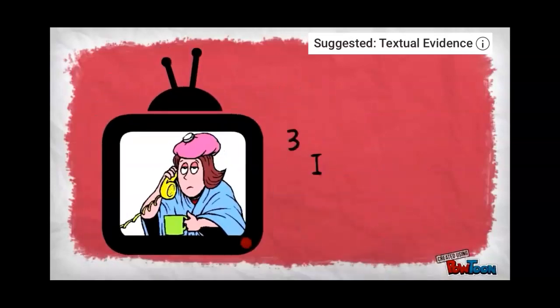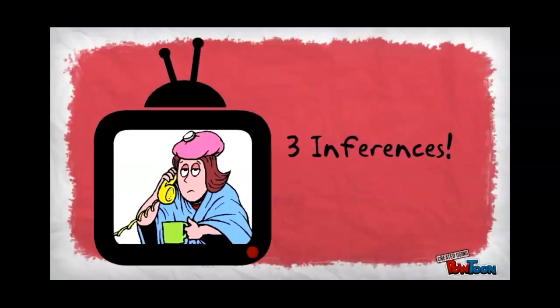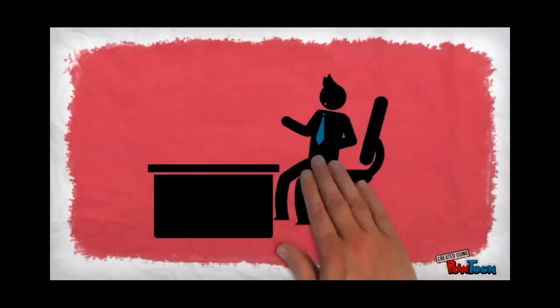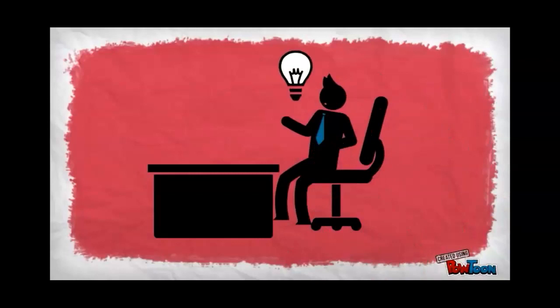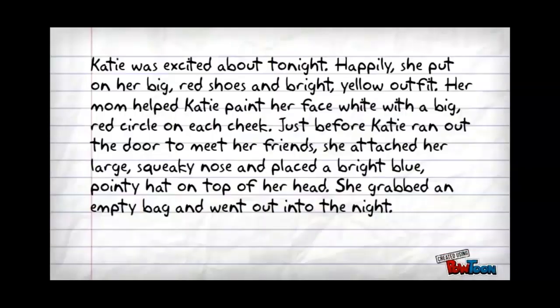In your notes, list three inferences that you can make from this picture. Good readers are constantly making inferences as they read literature or informational texts. This is because writers don't always tell us everything explicitly — they want us to think a little bit about what we are reading.